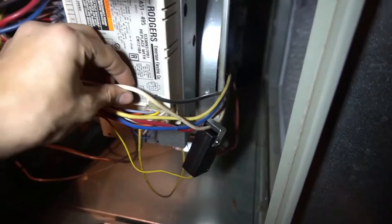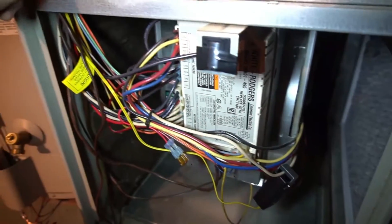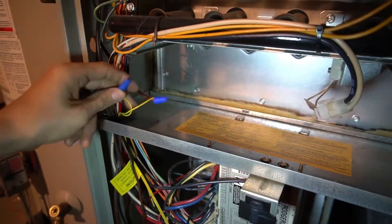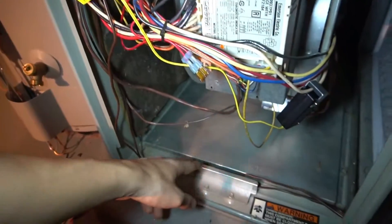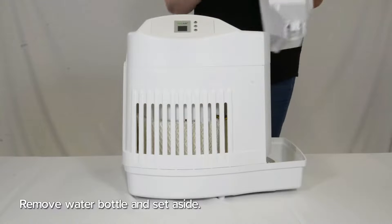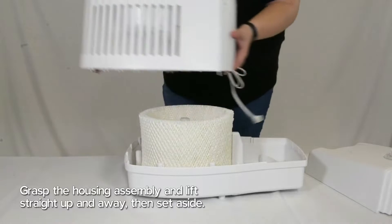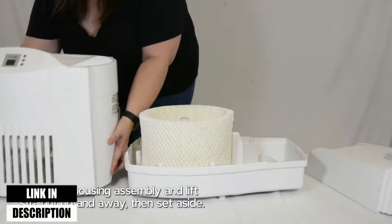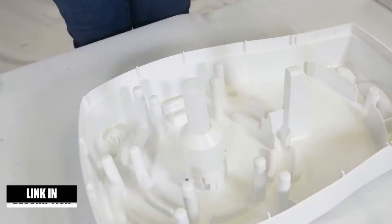Furnace humidifiers can be lifesavers in the winter, especially if you live in an arid climate. The dry air can irritate your skin and make breathing uncomfortable. In this video, we will show you the 5 best furnace humidifiers. All of the mentioned product links are available in the description box for your convenience. So, without further ado, let's jump right into them.